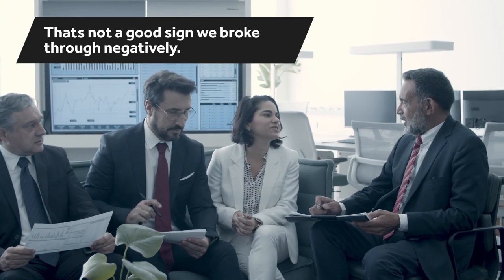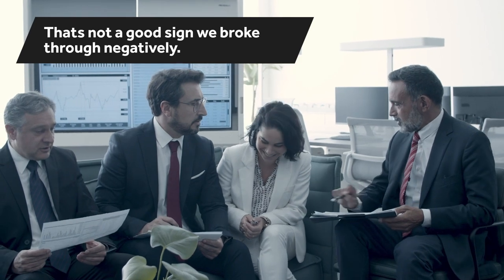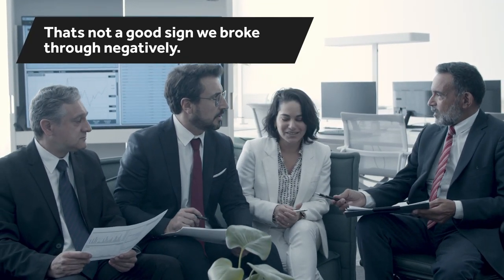And then when you break through that negatively, a trader might say that's not a good sign. We broke through negatively $20. Therefore, perhaps the next support number is $15.